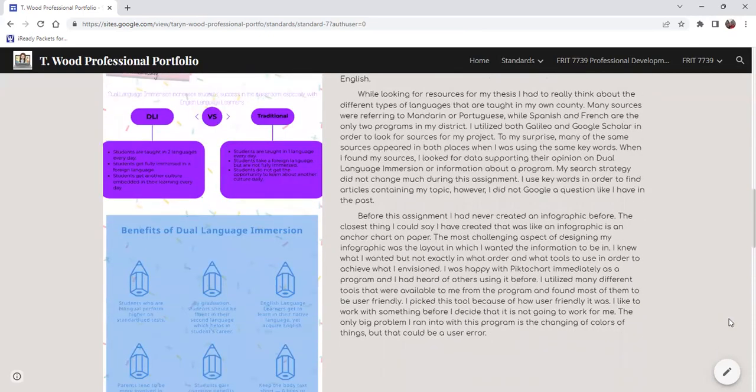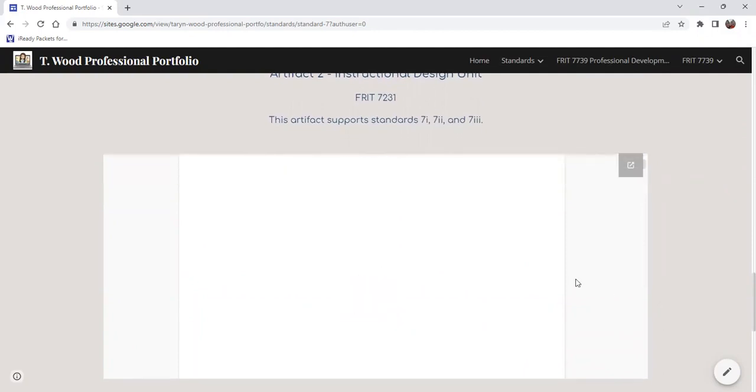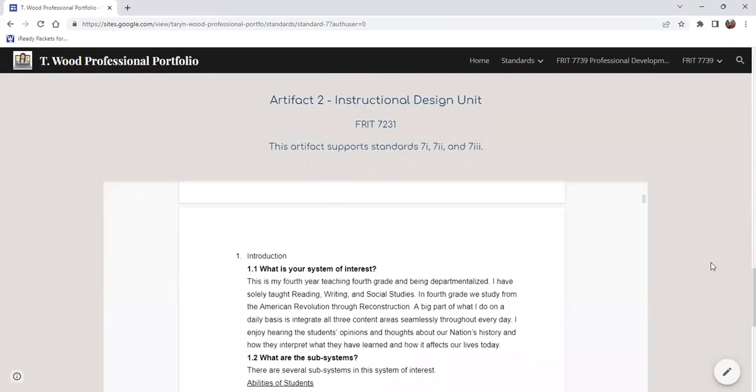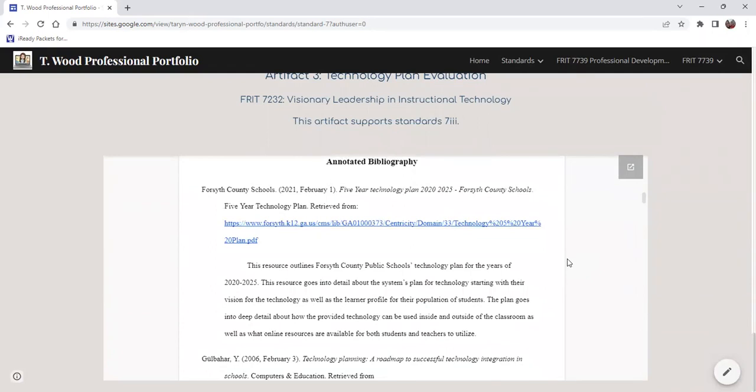I used PictoChart to create it, but I have since discovered Canva and have created multiple infographics for my school, myself, and different organizations outside of school. My next artifact is my instructional design unit, targeted towards fourth grade students with the American Revolution — creating different things for students to go through and then analyzing that data to determine next steps. My technology plan evaluation is also an artifact here, and I hope that is a fluid document where teachers, educators, and those higher up can come together and use the data to drive what they are going to do next.